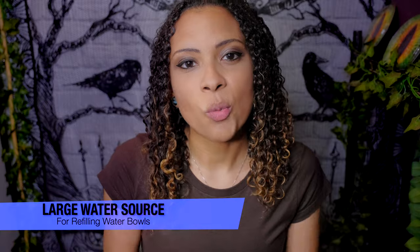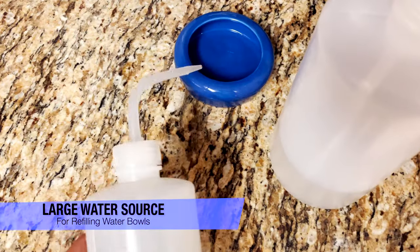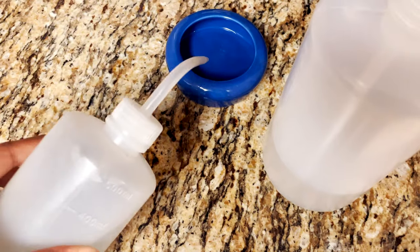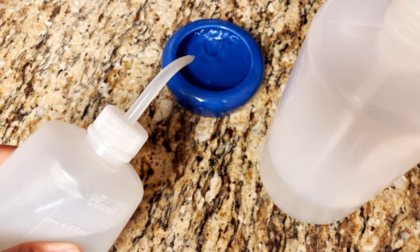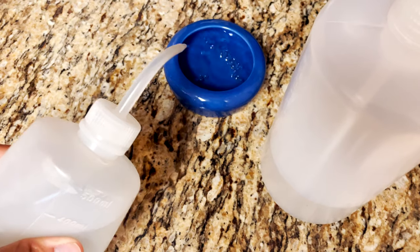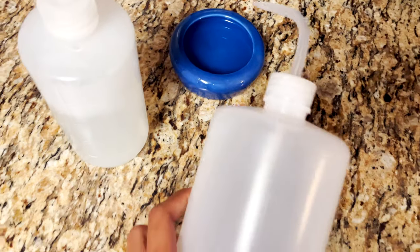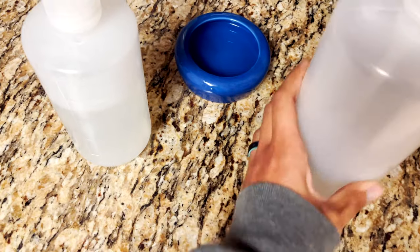Have a large water bottle that you already have dechlorinated to refill water dishes. Obviously if your animal's water dish is dirty and needs to be thoroughly cleaned, do that. But when that isn't the case, you can just refill those dishes without having to pull the dish out, take it to the sink, fill it up, and dechlorinate it. You're just carrying around a little water bottle to fill it up.